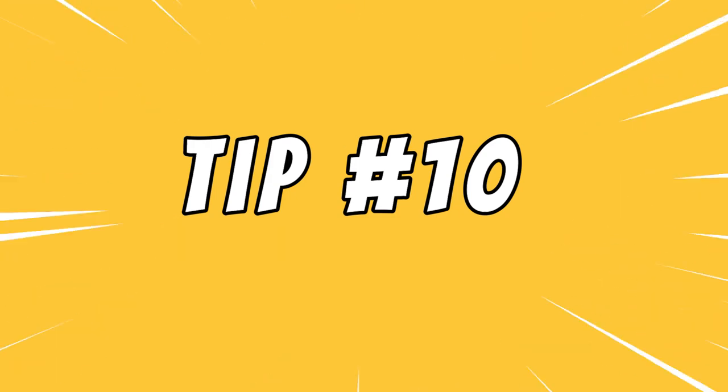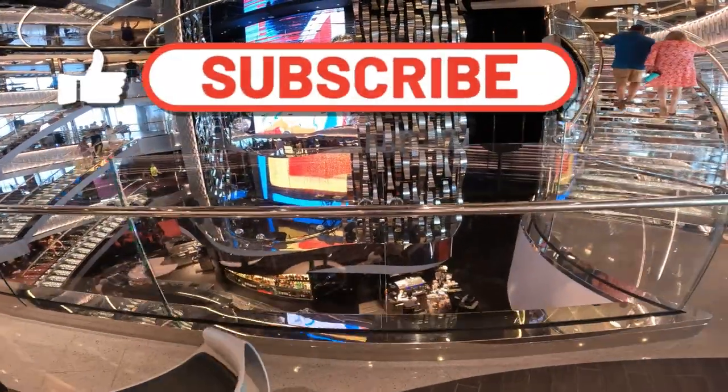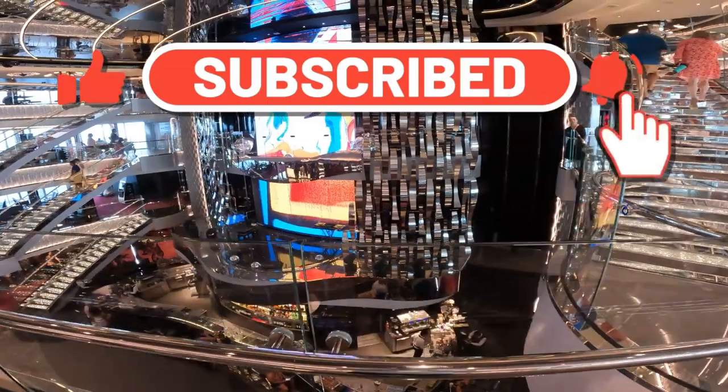Tip number ten: subscribe to the channel. There aren't many free things in life, but subscribing to this channel is free.